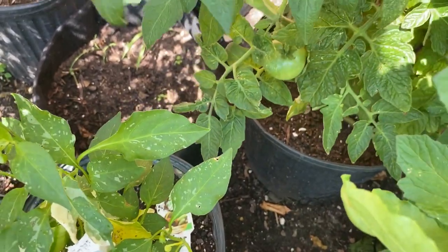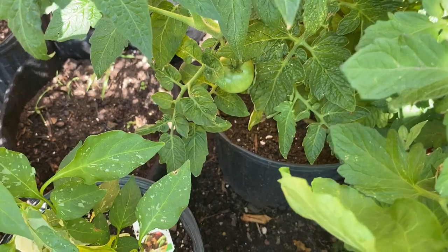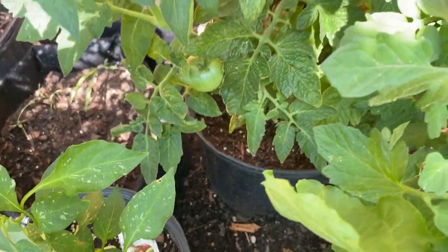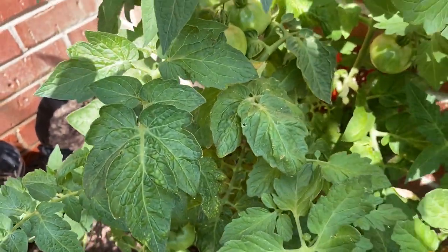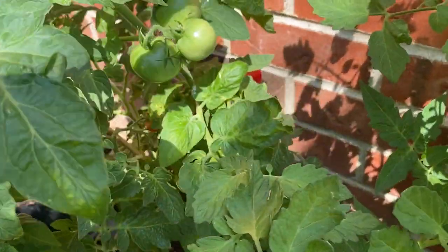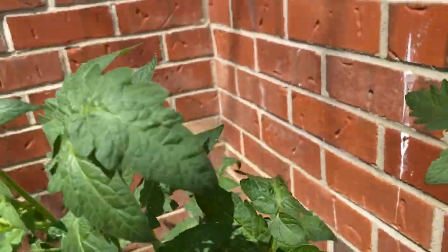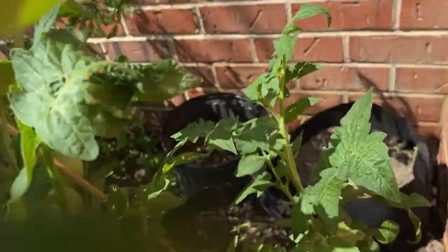Even in small spaces, animals and bugs will get in there. In this space here there are tomatoes — let's see if we got any. Oh yeah, we got a bunch of tomatoes back there that we could definitely be harvesting.